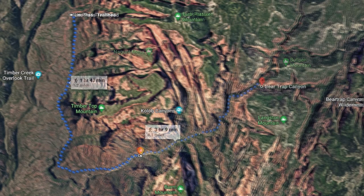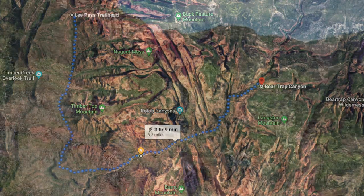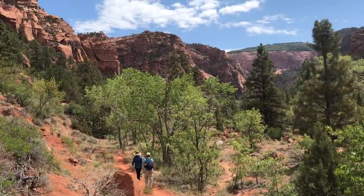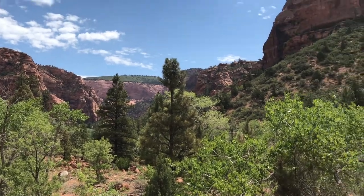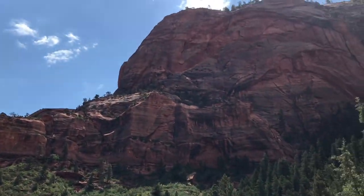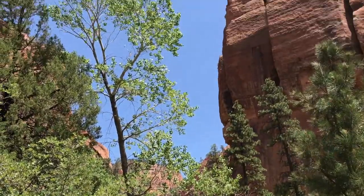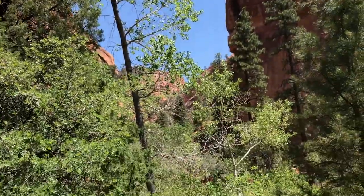The next day, Laura took us on a six-mile round-trip side hike to Bear Trap Canyon — her little day hike up to a slot canyon. We're still coming up La Verkin Creek, making our way to Bear Trap Slot Canyon.